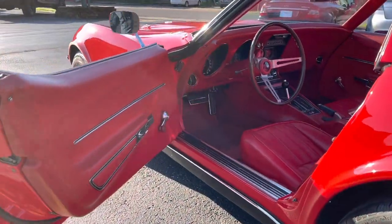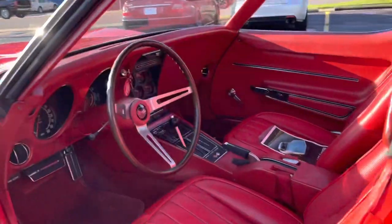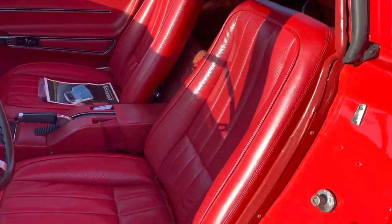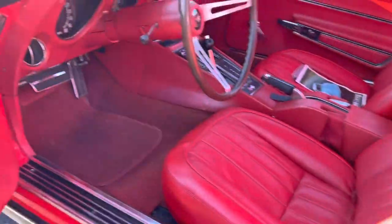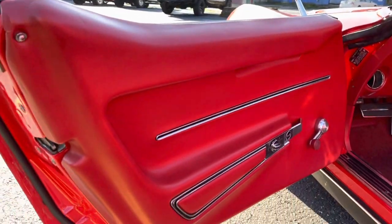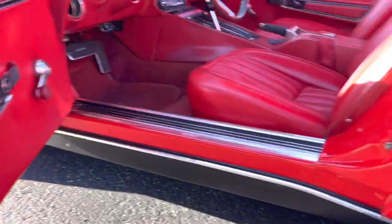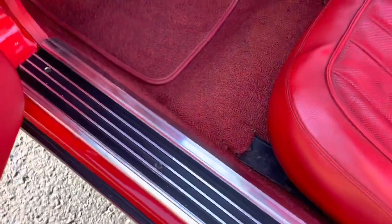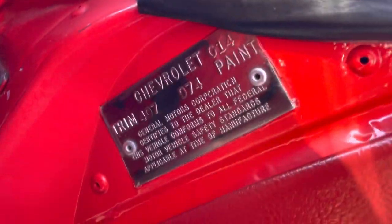Here's the interior of this car. I'm going to say the seats and everything are original — they are in very nice shape. Door panels are really nice. You can see the weather stripping has been upgraded and is new. Kick panels and everything are real nice on it. There's the trim tag.